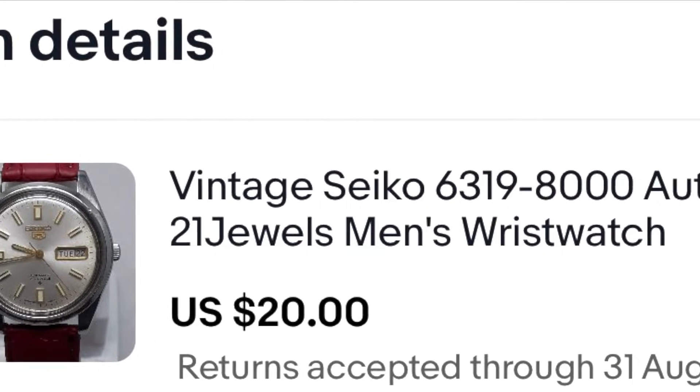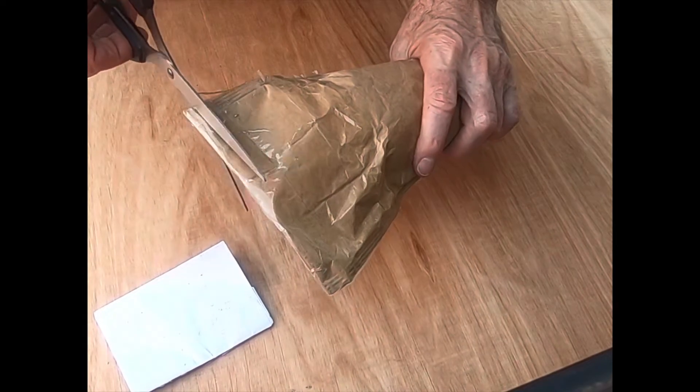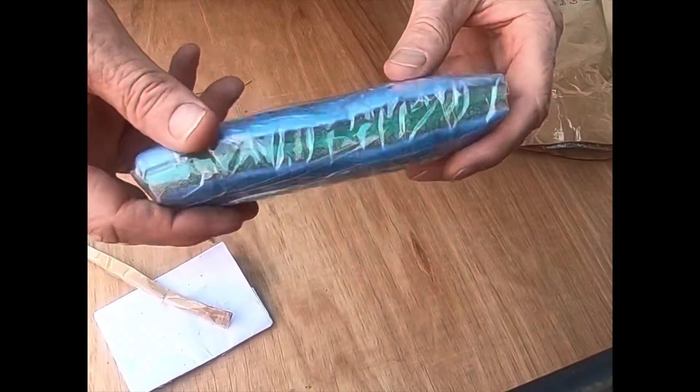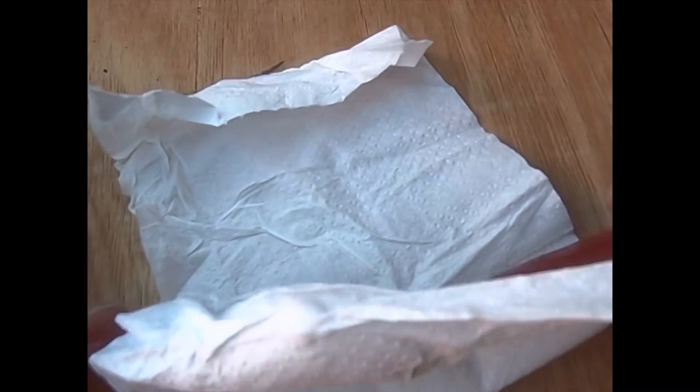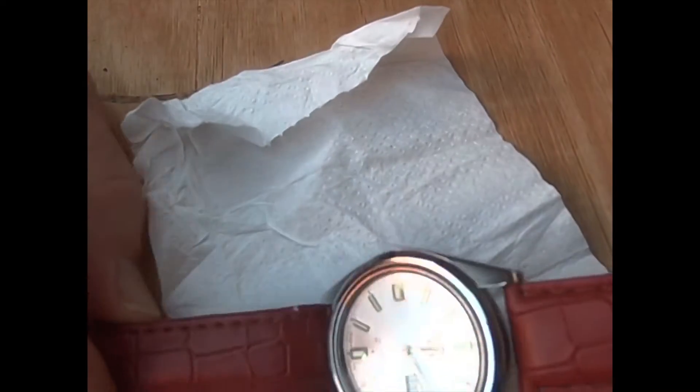I made an offer of $20 and it was accepted. So after a little wait, the postman arrived with the package. I was excited to open it and was surprised at the quality of the watch. I wasn't sure what I was going to get, but can't complain. Very pleased.